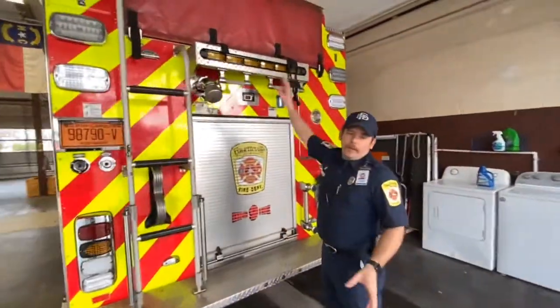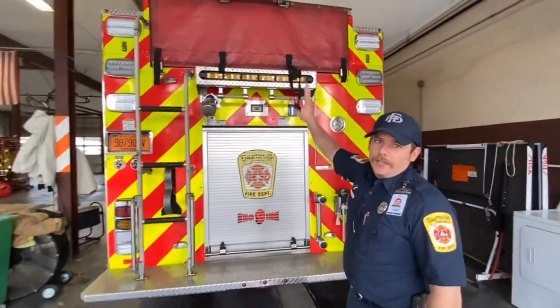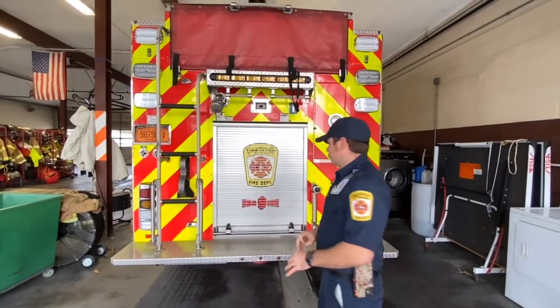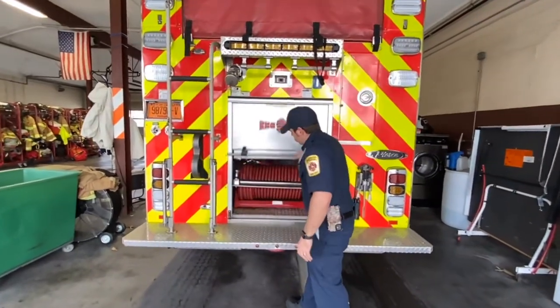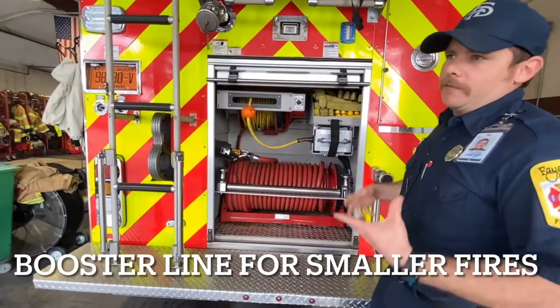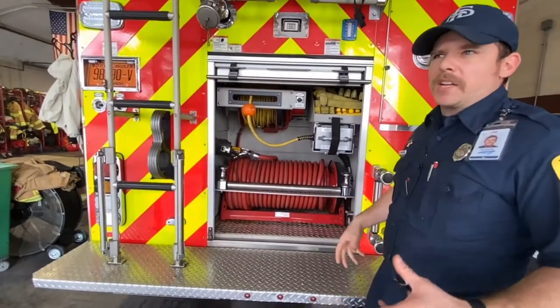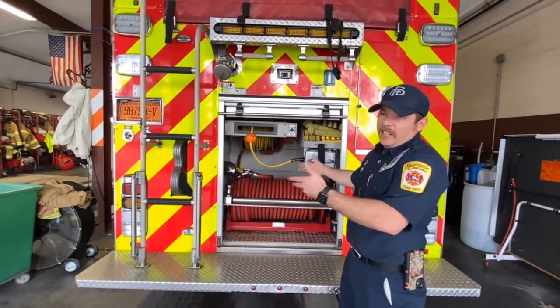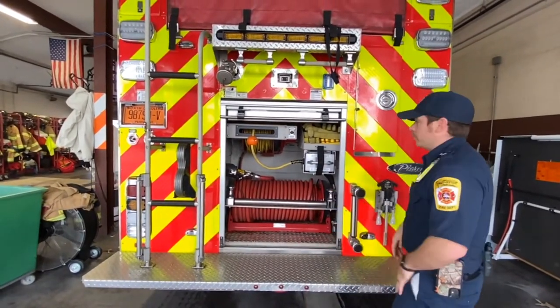Up here we have our supply hose. That's a LDH five-inch large diameter hose — this is what we use to connect to the hydrant. Right here you got your inch rubber hose, we call this a booster line. This is for vegetation fires, small trash fires, mopping up, even cleaning a roadway of any type of debris.